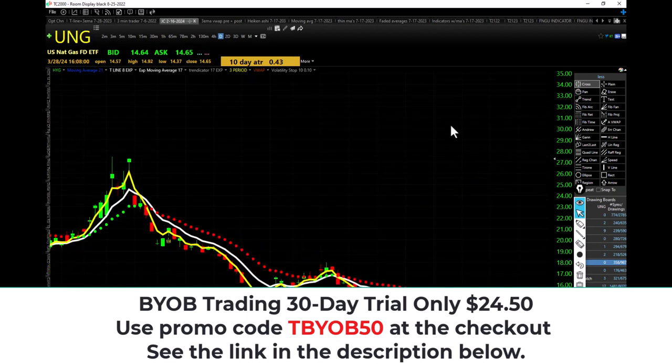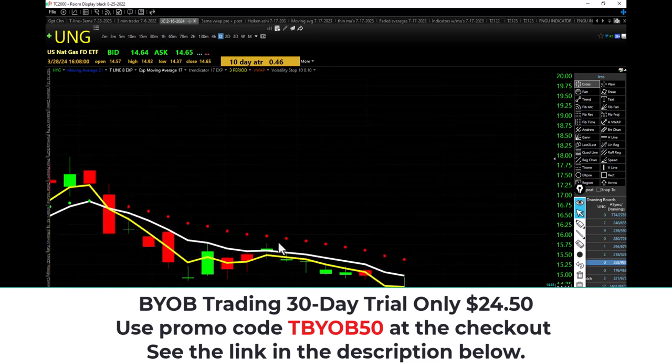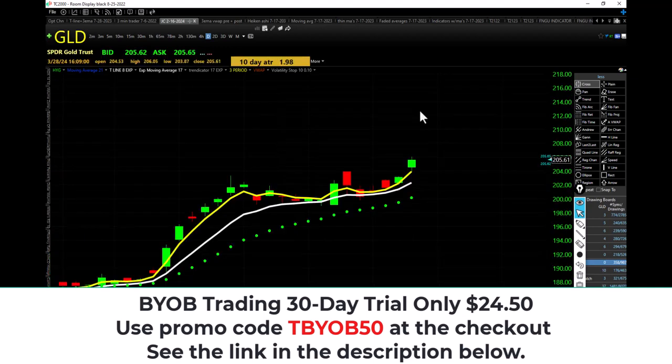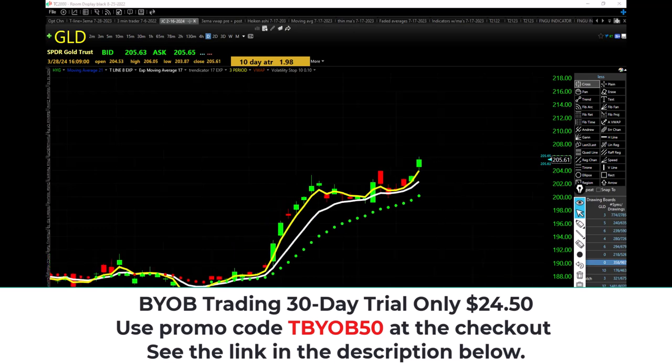UNG — yesterday printed brand new all-time lows. Today's price action: higher high, higher low, but still closing under the bearish trap, under the falling 17 EMA. Silver and gold — precious metals: silver higher low, higher high, closing over the bullish trap, over the rising 17 EMA. Everything's in an uptrend except for natural gas.